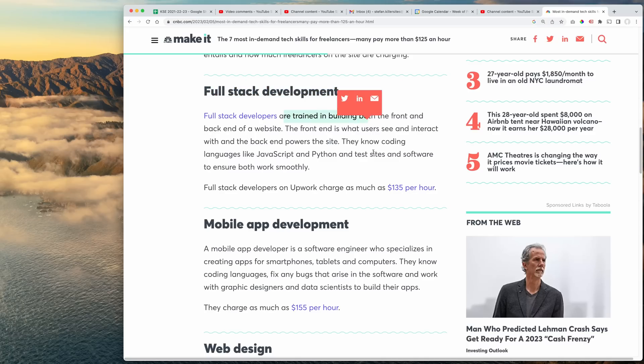Full stack developers are trained in building both the front and back end of a website. We know coding languages like JavaScript, Python, and of course PHP is huge. Full stack developers on Upwork charge as much as $135 an hour. So the online freelancer sites are considered like the bottom of the barrel by a lot of people because you've got to compete with people from all over the world. But as I said, if you learn to mine it properly and price it out — they're saying $135 an hour is what people are charging.